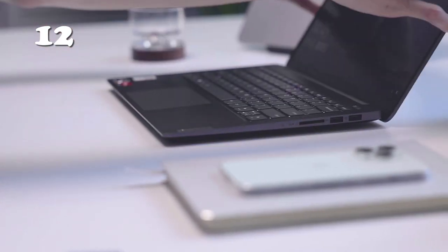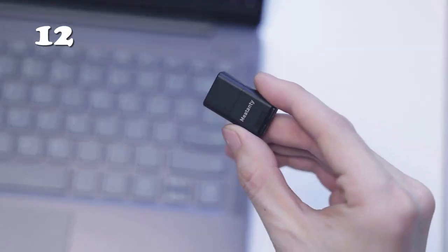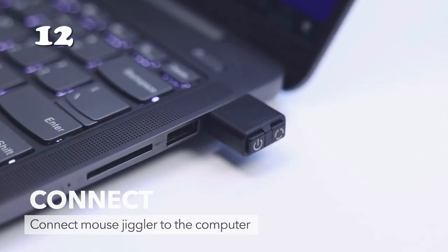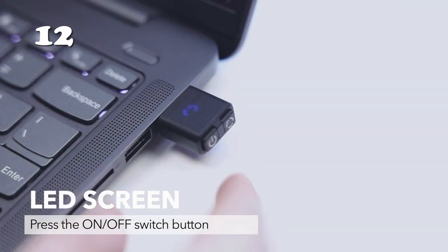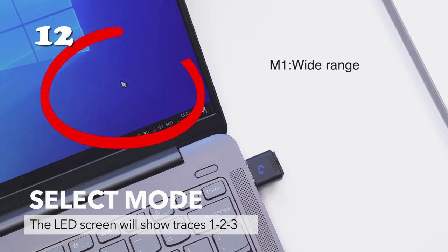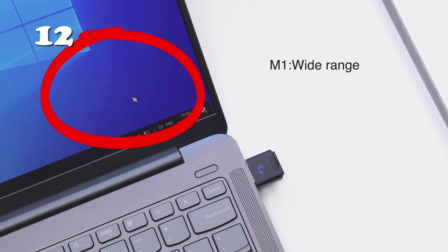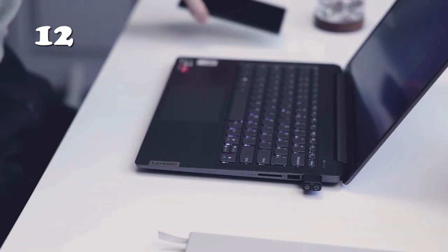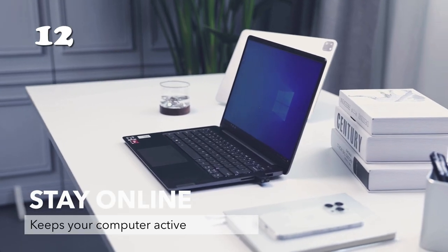Harness the power of the USB Mouse Jiggler for ultimate productivity. Just connect it to your laptop, press the on-off switch and select from three modes. M1 offers a wide range of movement, M2 provides a smaller range, and M3 won't affect your normal use. Keep your computer awake and stay online seamlessly. Upgrade your productivity game with the USB Mouse Jiggler and experience uninterrupted workflow.